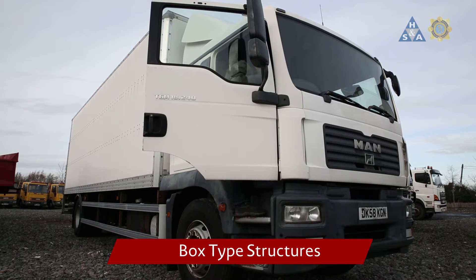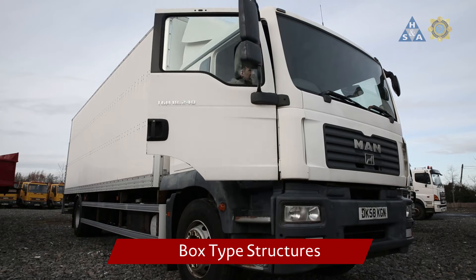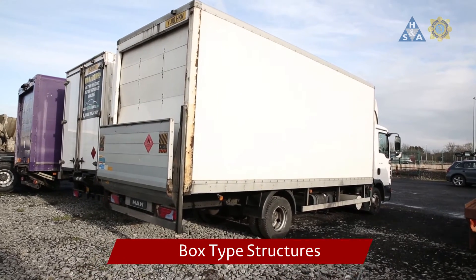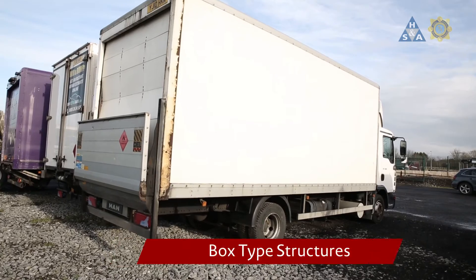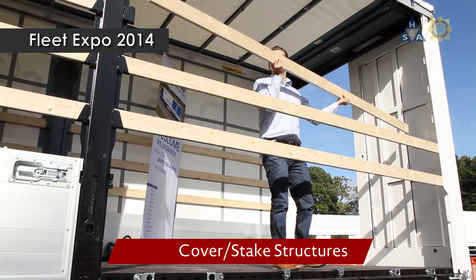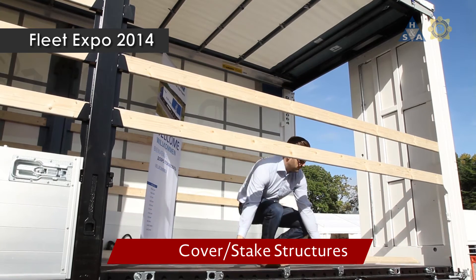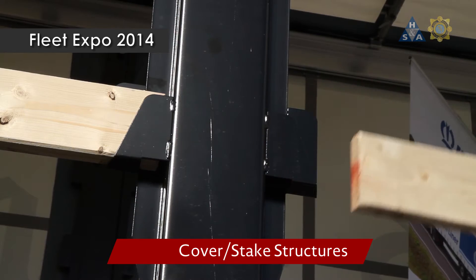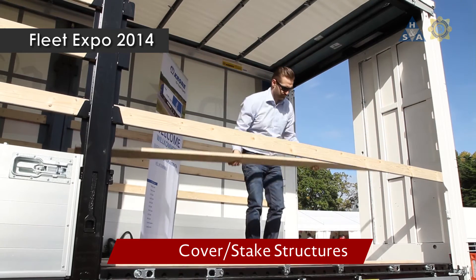The box type superstructure can be loaded from either rear or side doors, or sometimes both. There are restrictions as to the maximum load that the sidewalls must withstand. In the cover stake structure, the walls have a rigid part and a lightly built part. Typically, the lightly built part is made using laths. The walls are designed to withstand specified loads, so it is important to check the rating.